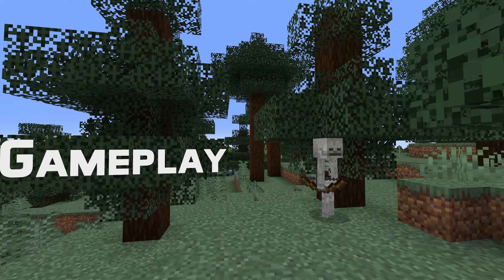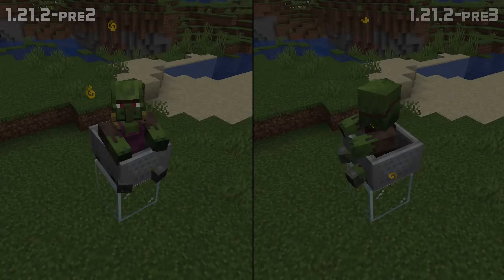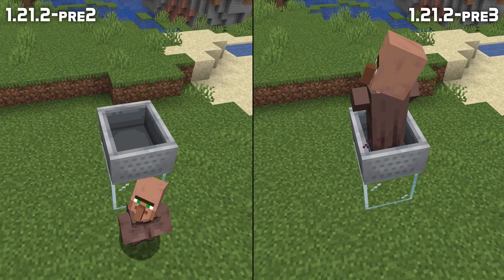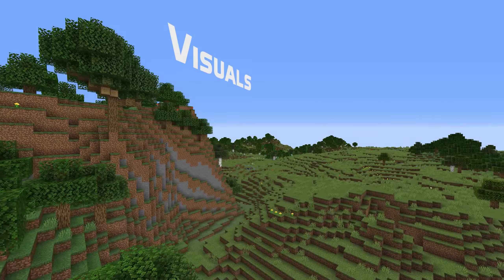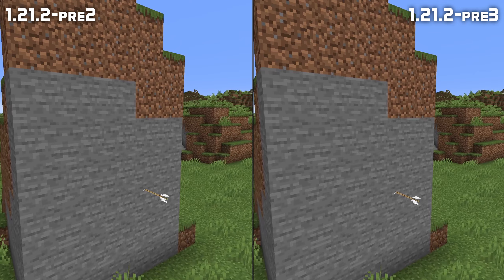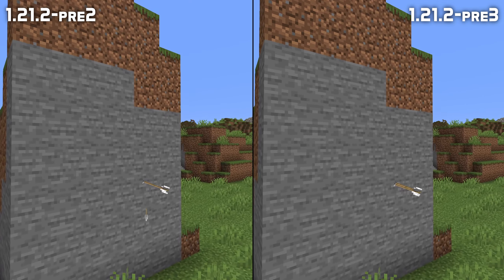Let's start with a gameplay bug. A mob converting to a different type had started dismounting the vehicle they were riding — that is fixed in this version. And projectiles now sync properly when in a situation with lots of lag or when the tick rate is set to a high value.